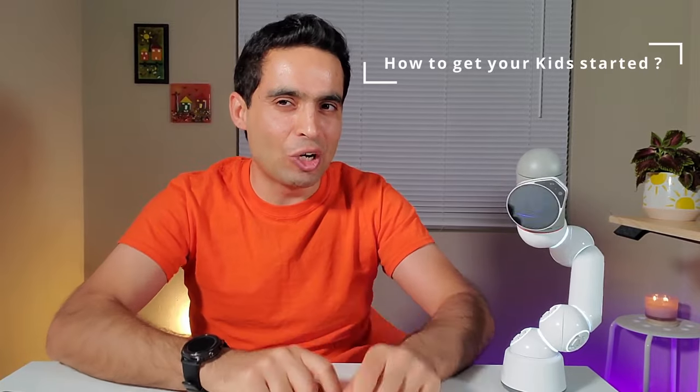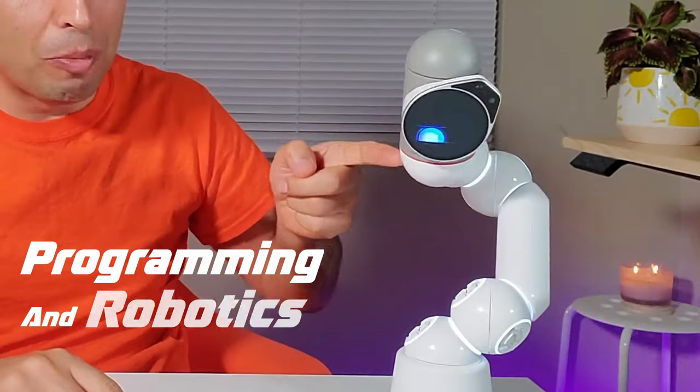Hi, I'm ClickBot, the world's best coding robot for kids. And I'm Sina, a surgical robotics engineer, and in this video we're gonna lay out a step-by-step guide on how to get your kids started with programming and robotics.